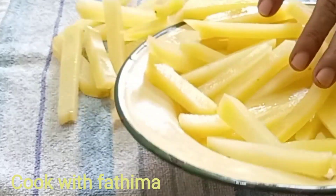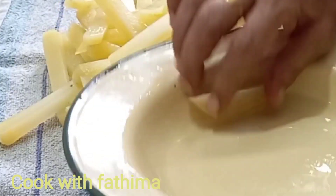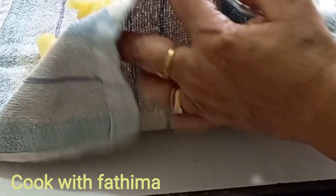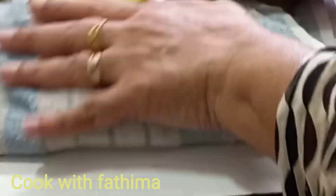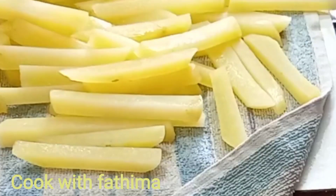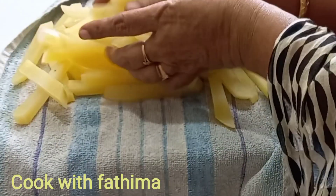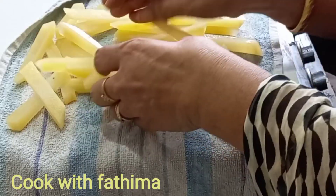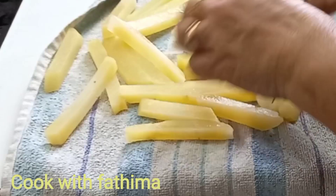Now let's take a towel and put the towel in the oven. I will add a tissue paper to the towel. I am going to cook this with the nut as a dry.